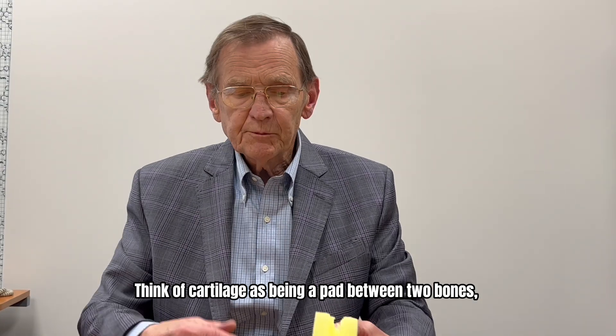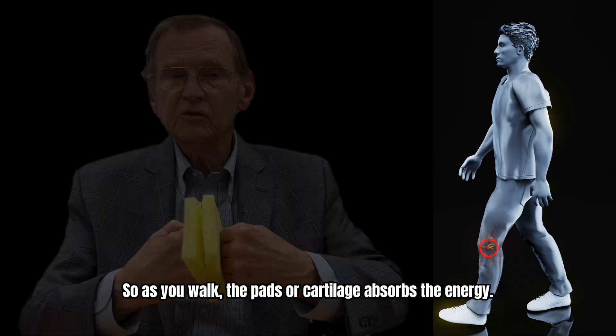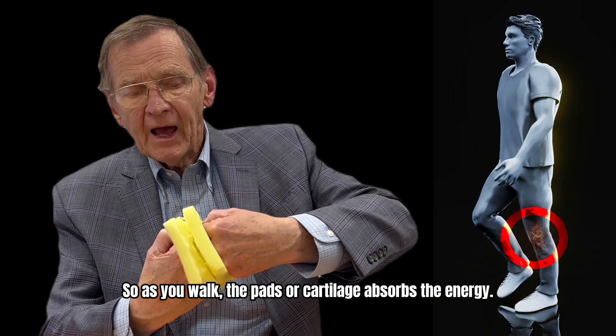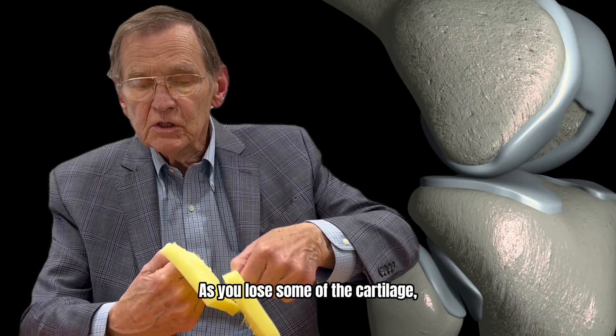Think of cartilage as being the pad between two bones on either side of your knee. So as you walk, the pads, or cartilage, absorbs the energy. As you lose some of the cartilage,